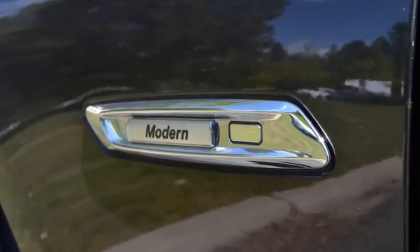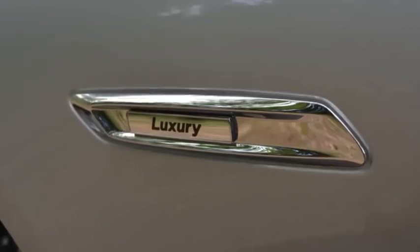The pricing has been shuffled around somewhat, but value is improved on all models. BMW has also added the modern and luxury trim levels, which are available at no extra cost across all drivetrains.